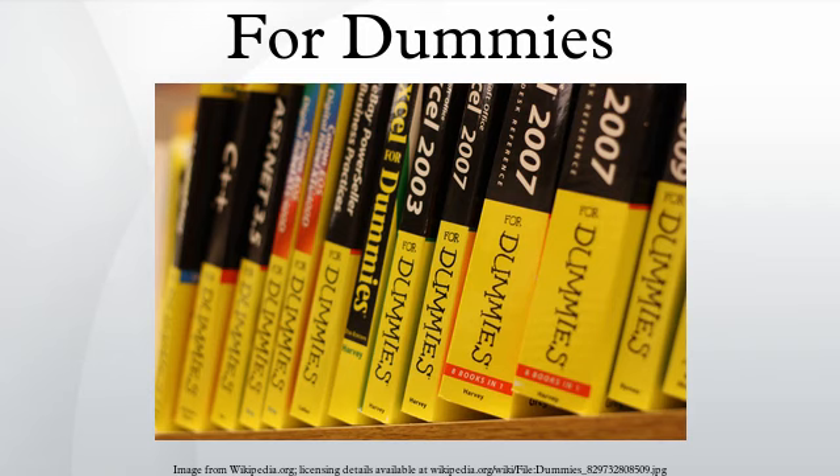For Dummies Quick Reference is a condensed alphabetical reference to the subject. A larger all-in-one desk reference format offers more comprehensive coverage of the subject, normally running about 750 pages.